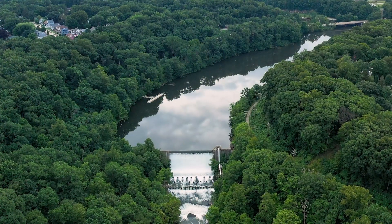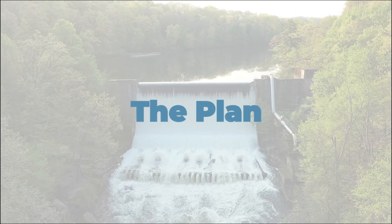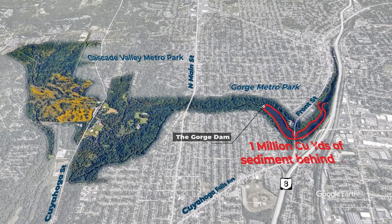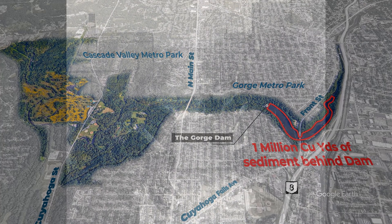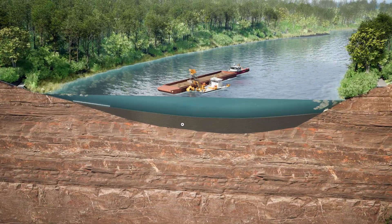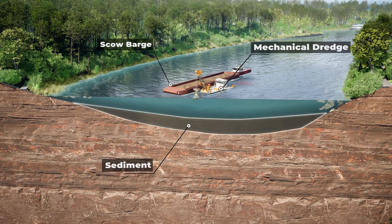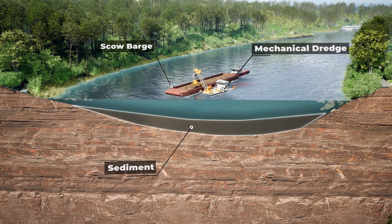Although the result will be worth it, taking down a dam this big isn't easy. First, nearly one million cubic yards of sediment must be removed from behind the dam. The sediment has been collecting for 100 years and contains pollutants consistent with the area's industrial past. A mechanical dredge system consisting of a clamshell bucket, crane, and scow barge will troll the reservoir, slowly removing sediment scoop by scoop.